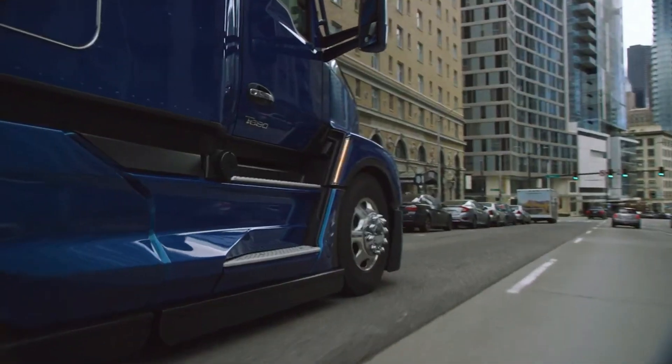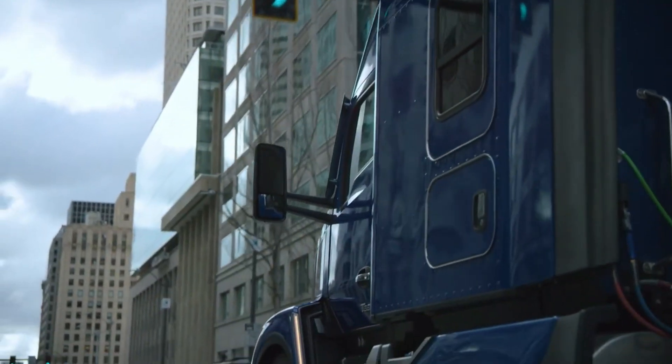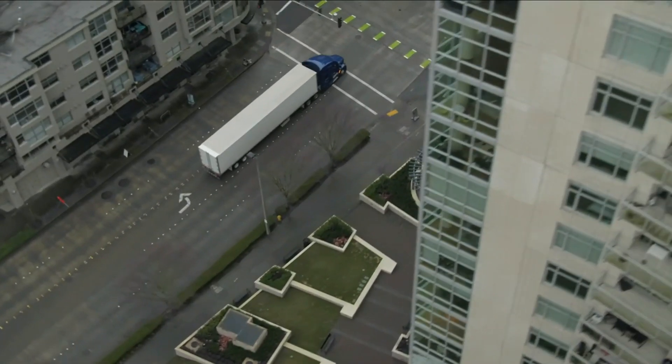Safety features like lane assist, collision mitigation, and adaptive cruise control add peace of mind on the road. Durable, efficient, and driver-focused, the T680 is the ultimate choice for trucking professionals who demand the best from their rig.